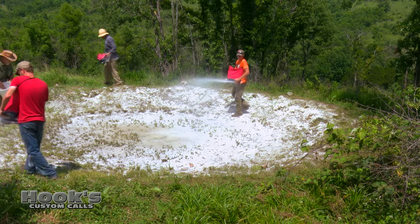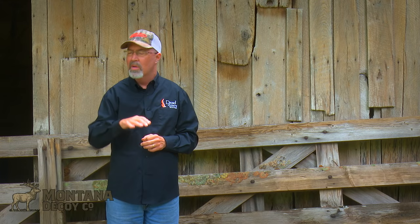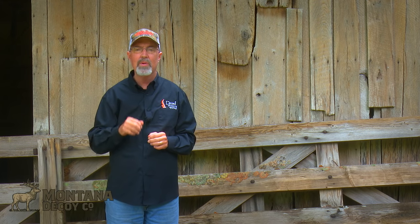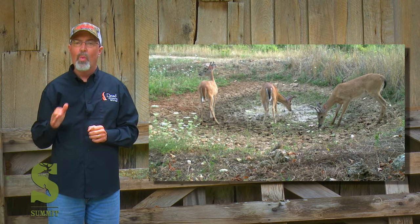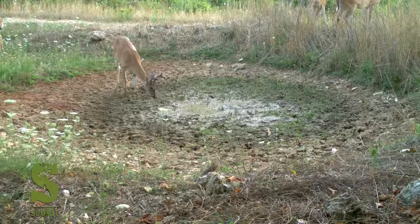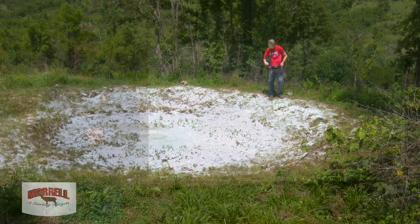Throughout most of the whitetails' range, water is rarely the limiting resource. Typically there's puddles, ponds, rivers, and creeks that have water pretty much throughout anywhere a deer would be. However, during droughts or in some areas, water can be the limiting resource. If you don't have water on your property, rest assured deer are going to leave and seek water in another part of their range.